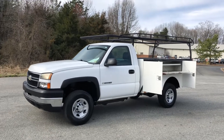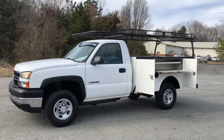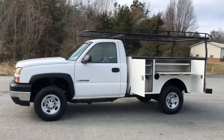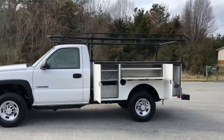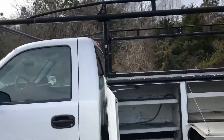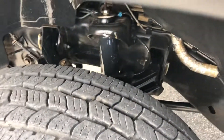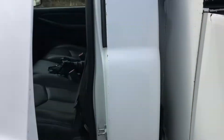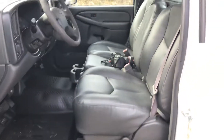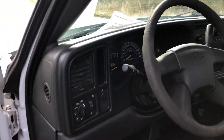Hey guys, this is Taylor from Truck World RVA. I have here a 2007 Chevy 2500 two-wheel drive, six-liter gas motor. It's got a nine-foot Stahl service body and some nice heavy-duty racks up on top. 190,000 miles on this truck, pretty good tread all the way around, very clean. If you have any questions or want to see any other pictures, my number's 804-716-8487.